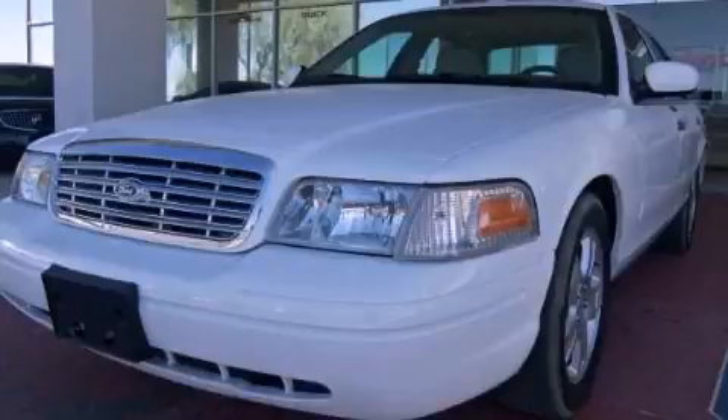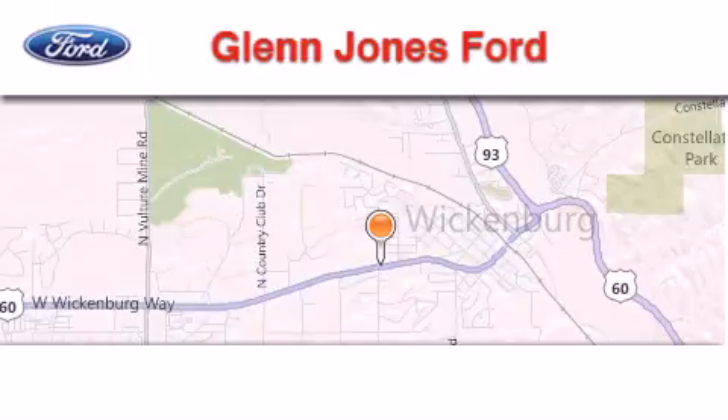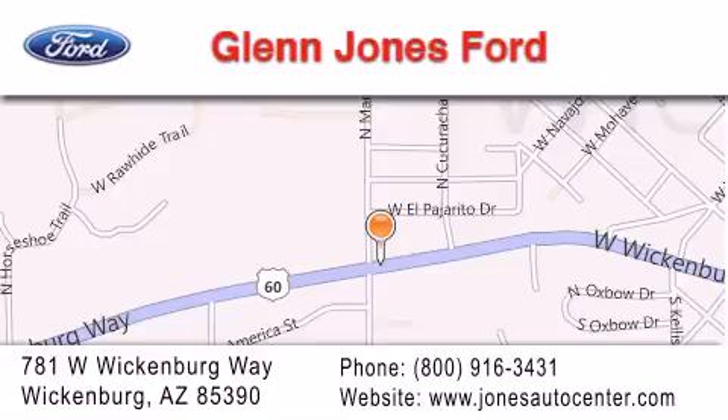Please call us today for more information on this great vehicle. Thank you for considering Glenn Jones Ford for your next luxury vehicle. If you have any questions, please visit our website, give us a call, or stop by our dealership. We are located at 781 West Wickenburg Way in Wickenburg.